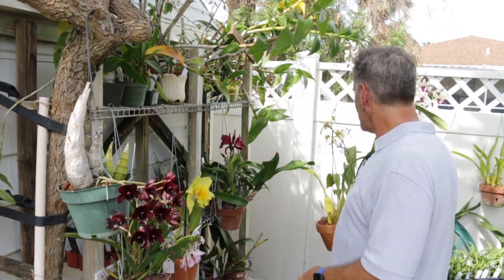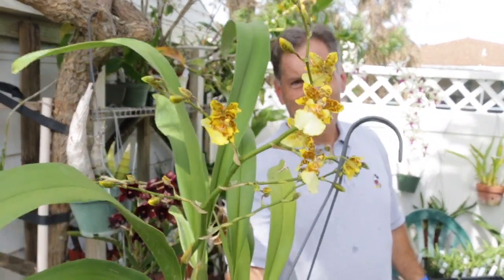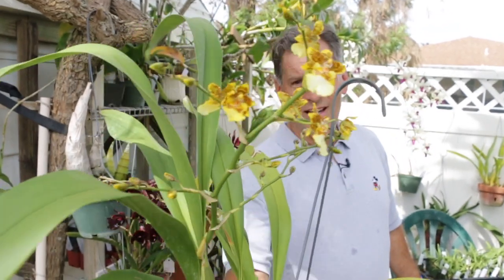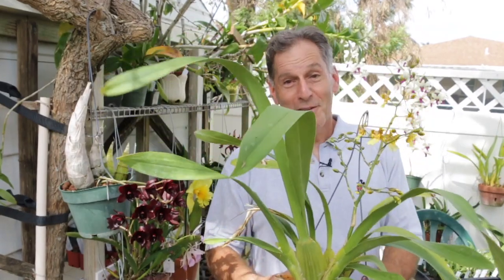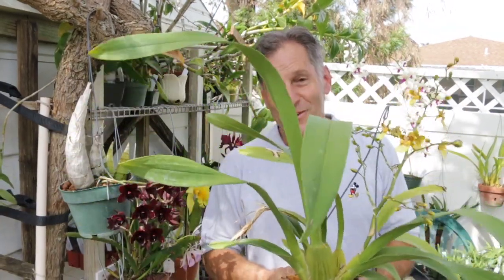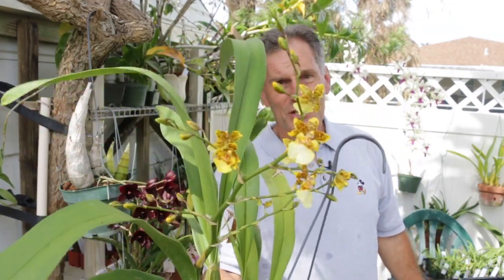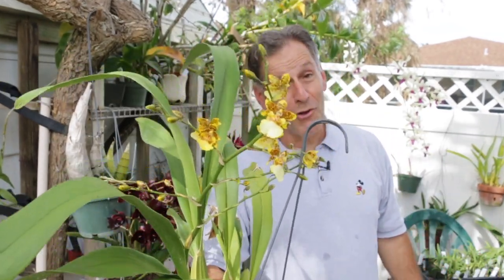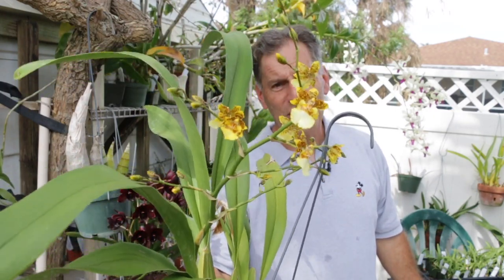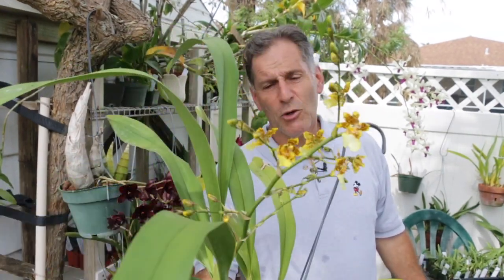This is just a standard Oncidium — Dancing Lady, I think. The reason I'm showing this is because the flower spike should be, and it was, about this high on this plant — it was a lot higher. This dropped from Hurricane Ian; it cracked off, and I think what happened as a result is the spike is much smaller, of course, because half of it got knocked off, but the flowers themselves seem to be a little bit bigger.